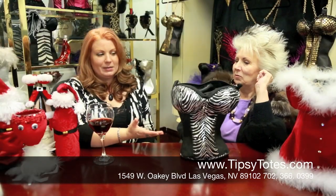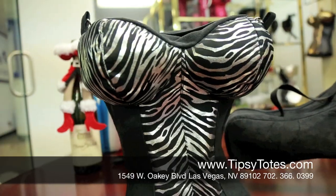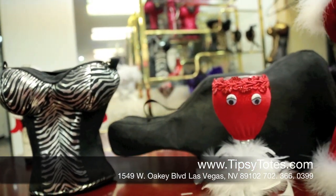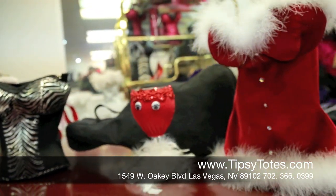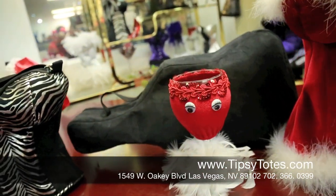The fantastic thing about the purse is, like our other products, you can customize it to whatever you like. You can pick fabric, pick designs, pick different add-ons to personalize it to you. We can even put your name on it if you like. It's fun — it's a unique style and you can make it your own.